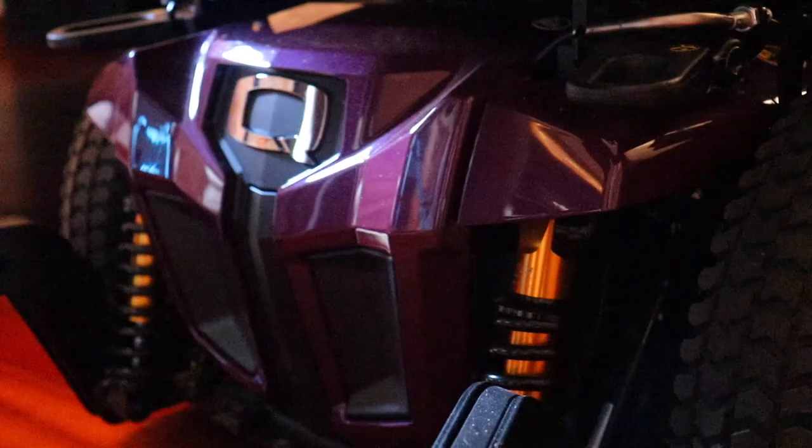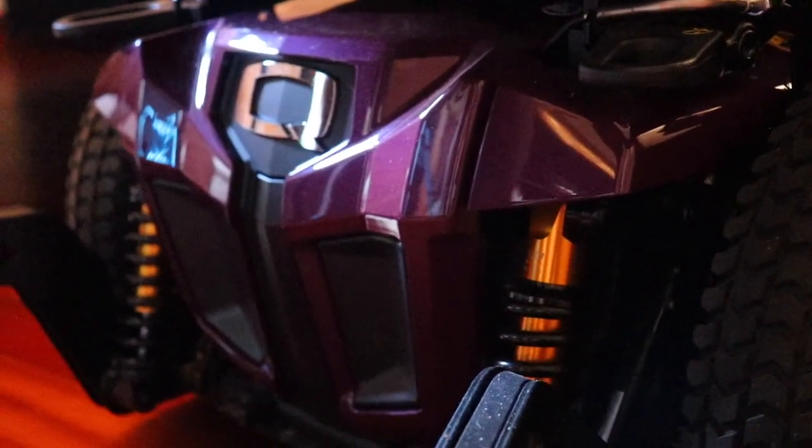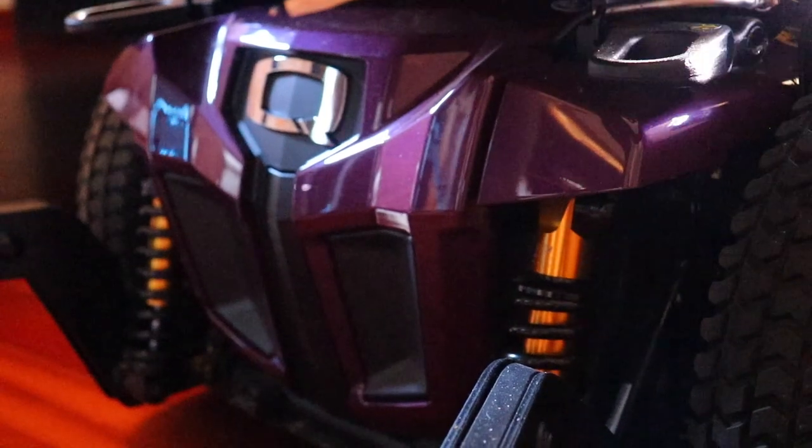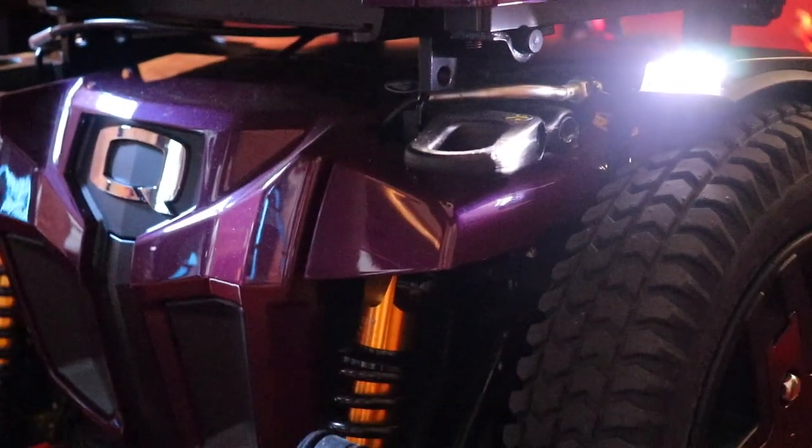Besides the eye level and the tote bag, this is probably one of the coolest features - I have lights! Let there be lights!